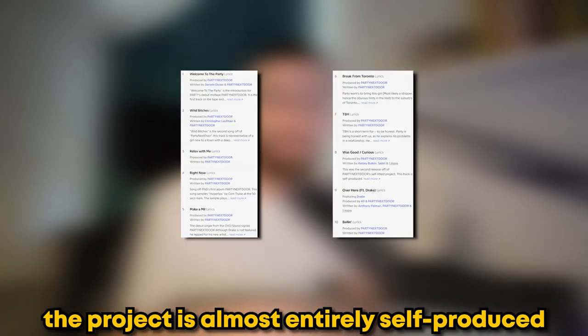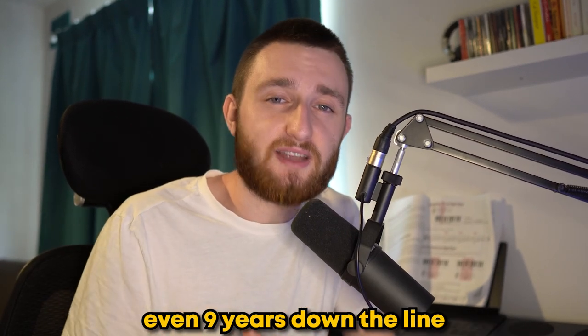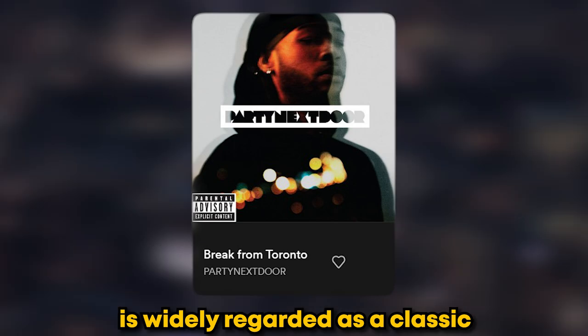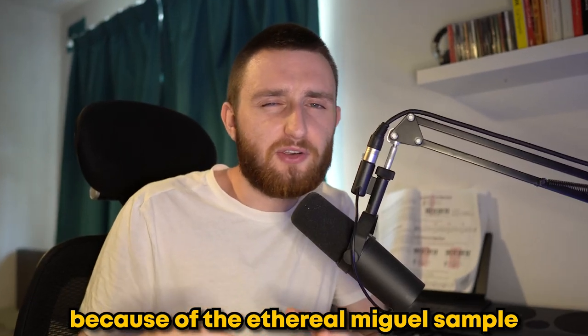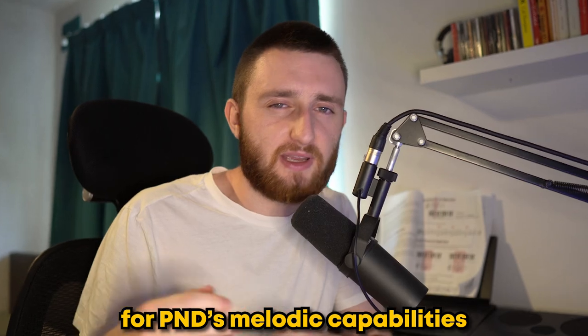The project is almost entirely self-produced and, much like Take Care, carries a sound that still sounds fresh even 9 years down the line. Break from Toronto is widely regarded as a classic because of the ethereal Miguel sample, and OVO Hear is the perfect showcase for PND's melodic capabilities.